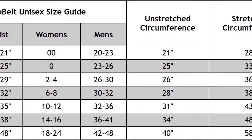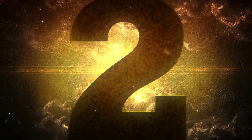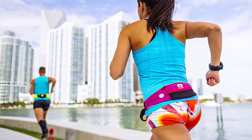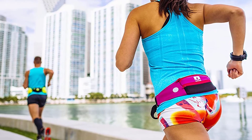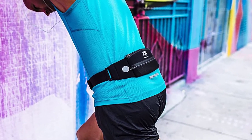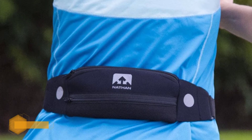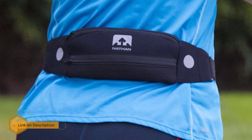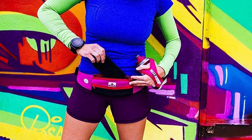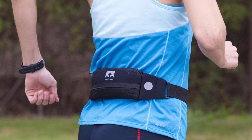Number 2: the Nathan 5K Running Belt. The neoprene Nathan 5K Running Belt is so light you'll forget you're even wearing it. The large zippered pocket is big enough for your smartphone, while a smaller one is perfect for storing cash and other essentials. With its reflective features, you'll be easy to spot in low light conditions. It also comes in several different fun colors, so you can pick the one that best suits your style.